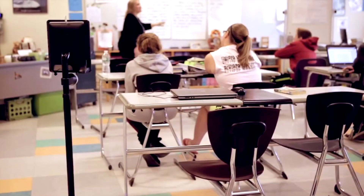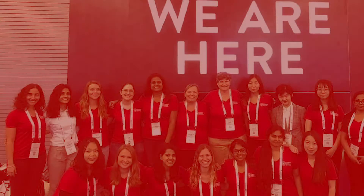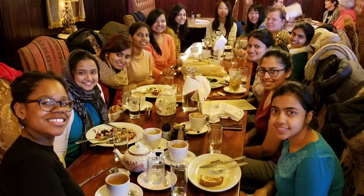Joining student organizations can be a great way to hone your computing interest while building community in the department. WACOM is UW's student chapter of ACMW, ACM's Women in Computing. WACOM provides social, educational, and outreach activities for women in the computer sciences department, in the university, and in the surrounding community.